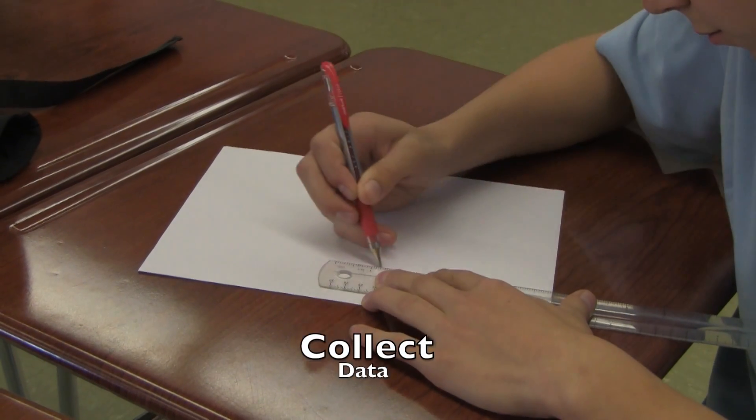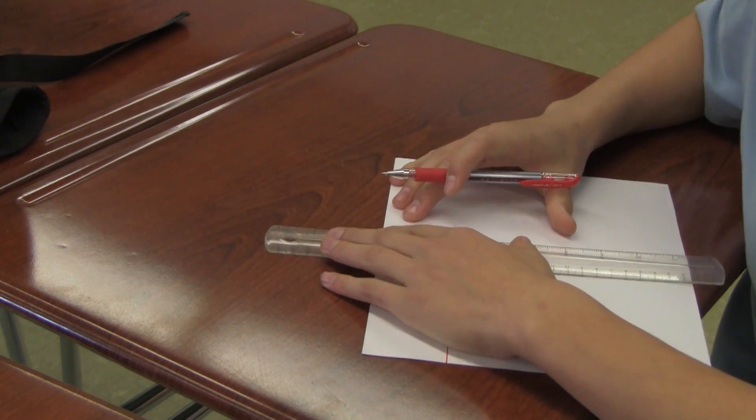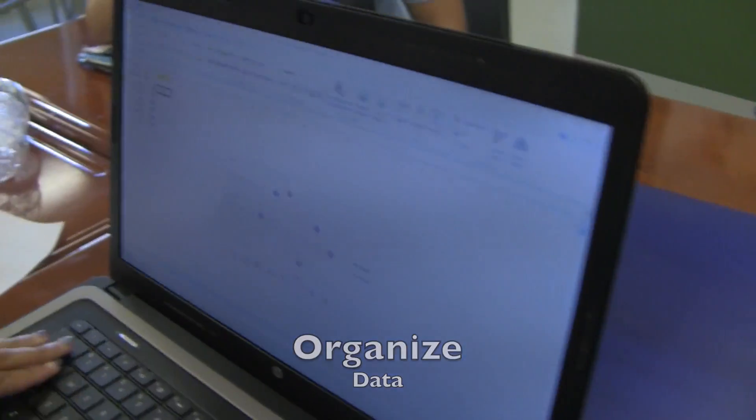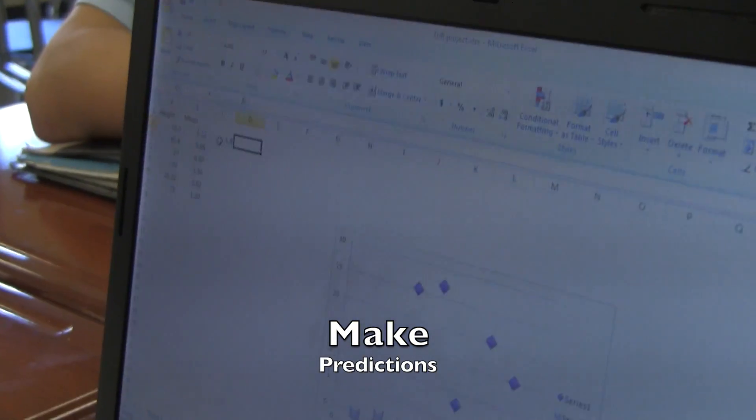For this experiment, we want students to be able to collect data in a meaningful way. We want them to be able to organize that data and then use the data that they've organized into tables and graphs to make predictions, which is why we put the challenge on them afterwards.